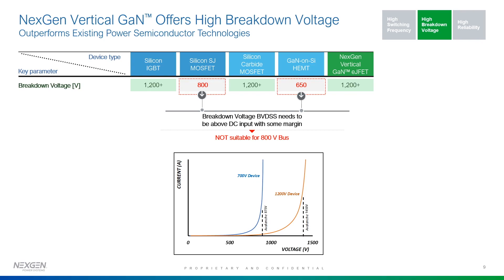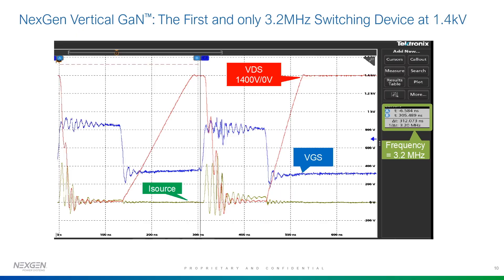Our devices can switch at very fast frequencies. We have demonstrated one of our devices switching between zero and 1400 volts at close to 3.2 MHz — we believe this is the fastest power device switching at 1400 volts ever shown. We are very proud of what we have achieved, and we think we can take the 3.2 MHz to much higher frequencies based on better board design.